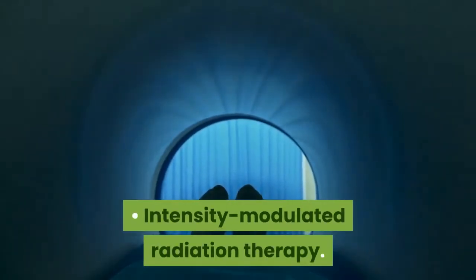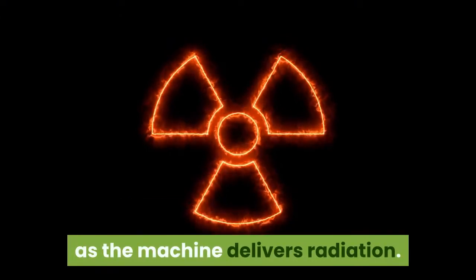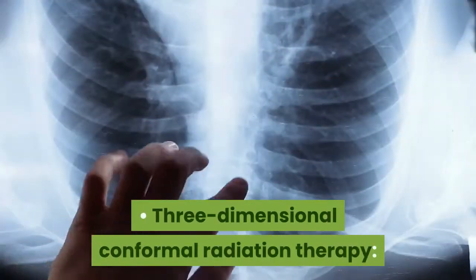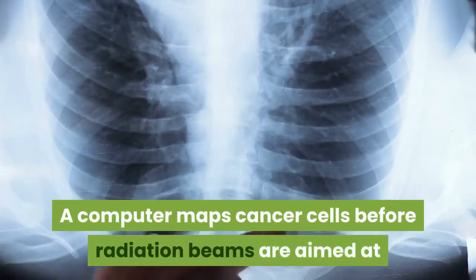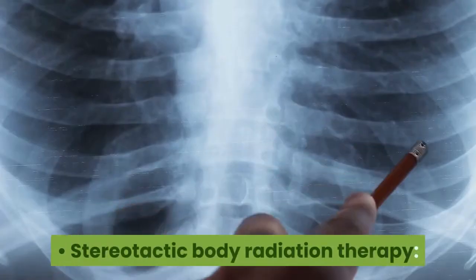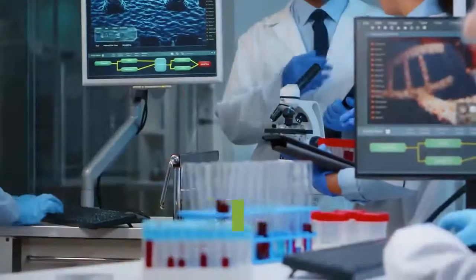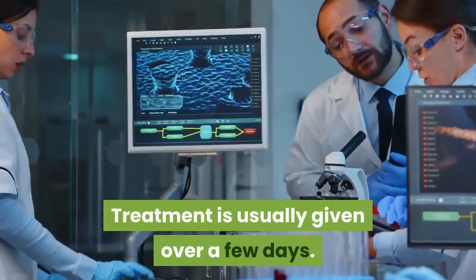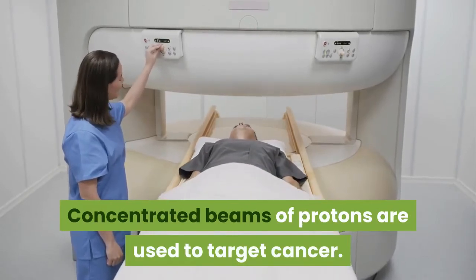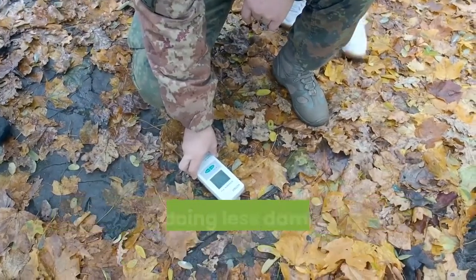Intensity modulated radiation therapy: a machine connected to a computer adjusts your position as the machine delivers radiation, and the intensity and angle of the beams can be adjusted. Three dimensional conformal radiation therapy: a computer maps cancer cells before radiation beams are aimed at your prostate from several directions. Stereotactic body radiation therapy: large doses of radiation are administered in a short period, usually over a few days. Proton beam radiation therapy: concentrated beams of protons are used to target cancer. In theory, proton beam radiation can deliver more radiation while doing less damage to healthy tissues.